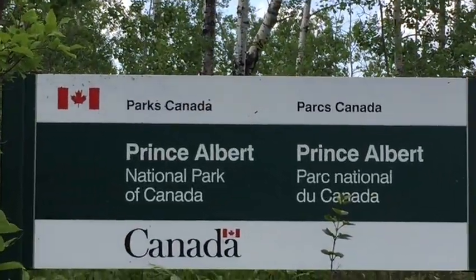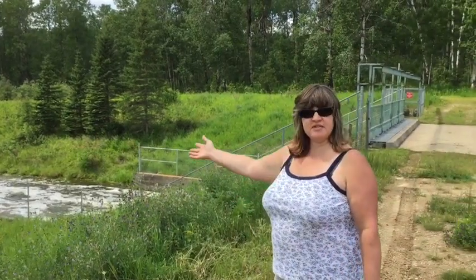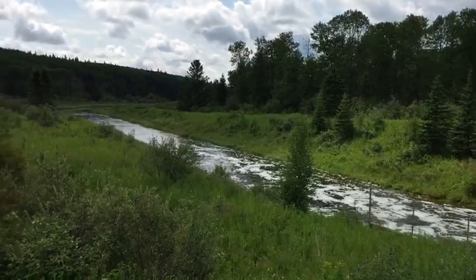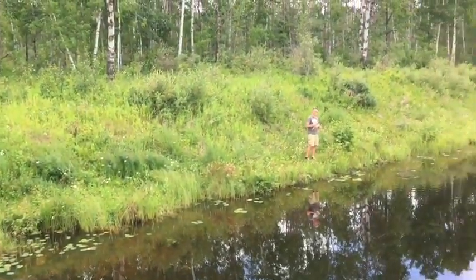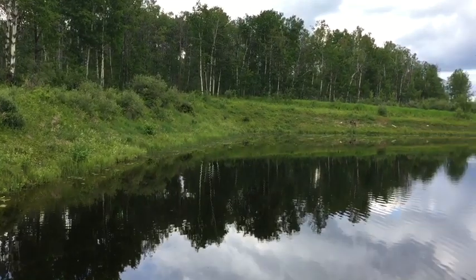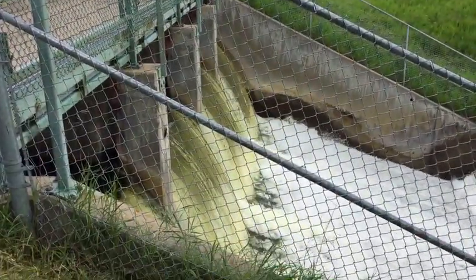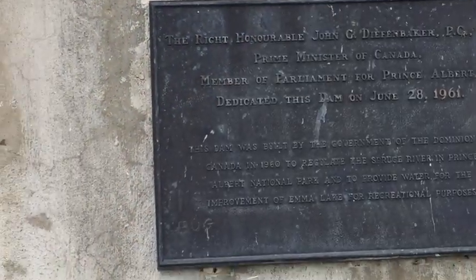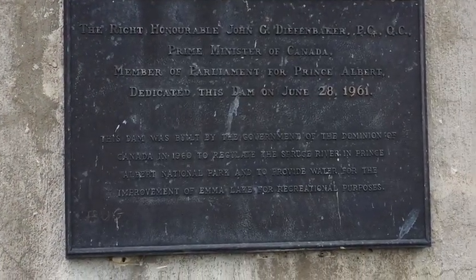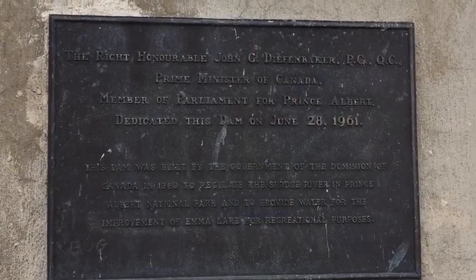So now we're back to federal land with the National Park. We're in the National Park, and this dam right here runs right to the river by Prince Albert — the North Saskatchewan River. The dam was built by the government of the Dominion of Canada in 1960 to regulate the Spruce River in Prince Albert National Park and to provide water for the improvements of Anna Lake for recreational purposes.